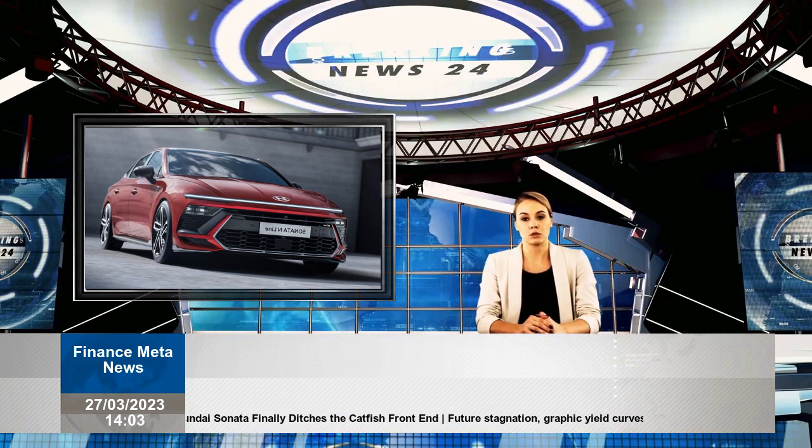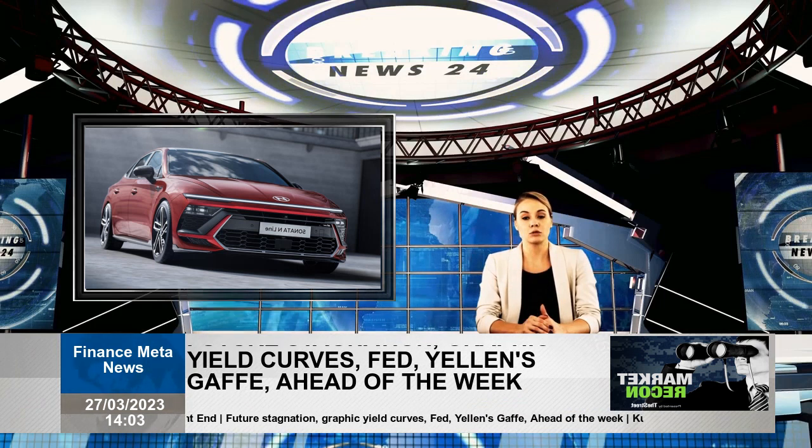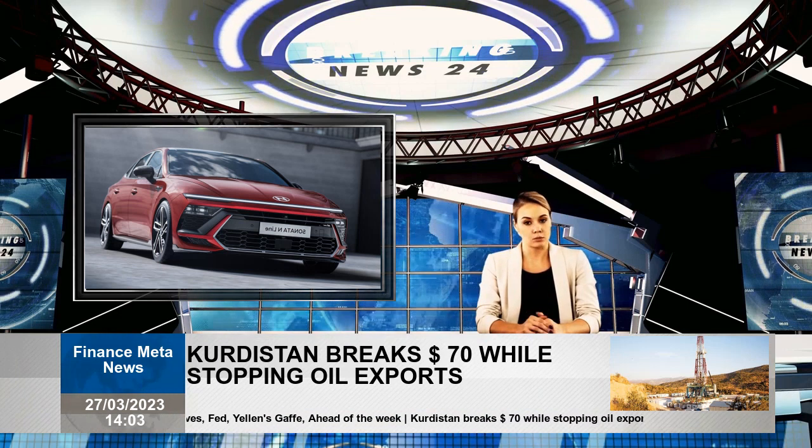In the back, the taillamps also feature a horizontal light bar, echoing the design up front. This is not a complete redesign — it becomes much cleaner, while the rest retains the already well-designed body.